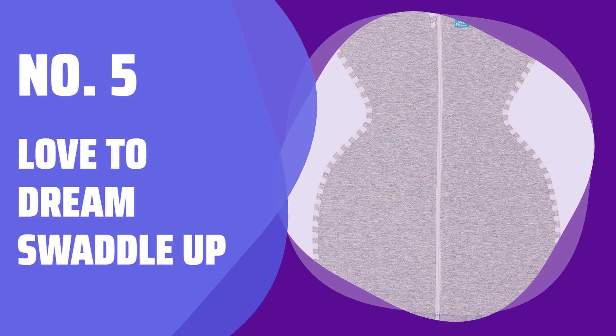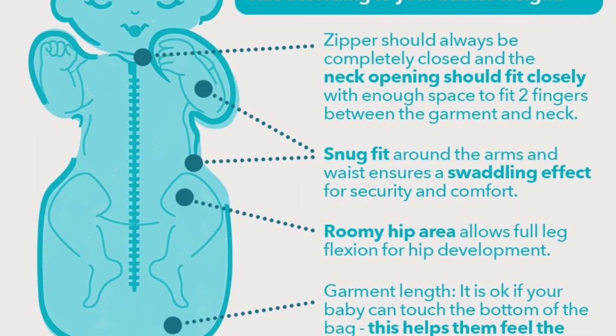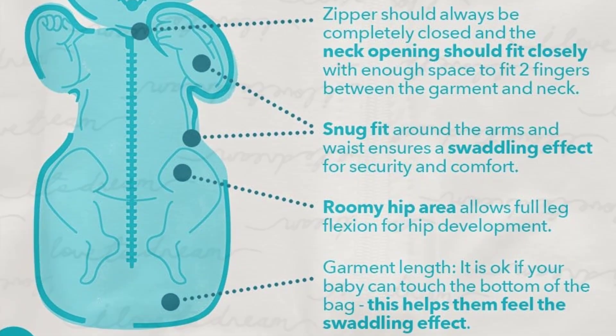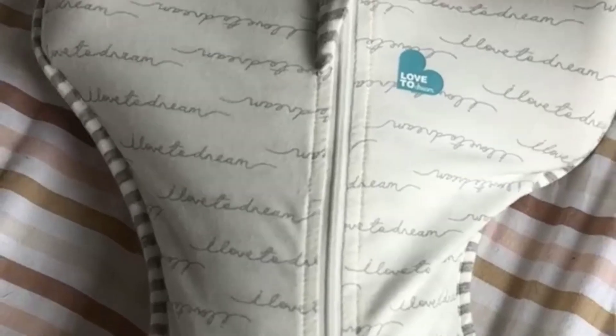Number 5: Love to Dream Swaddle Up. No matter what your baby's favorite arm position or level of coverage is, this swaddle can accommodate it. With options for full sleeves, no sleeves, or arm pockets, it's a game-changer for parents of picky babies.